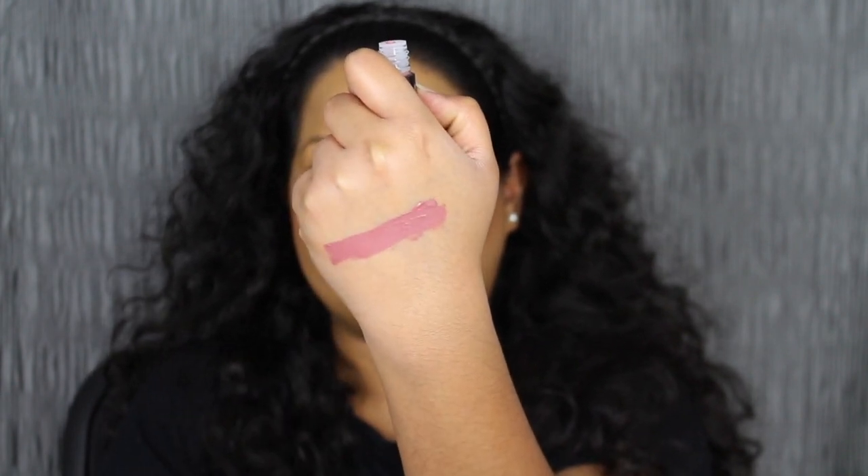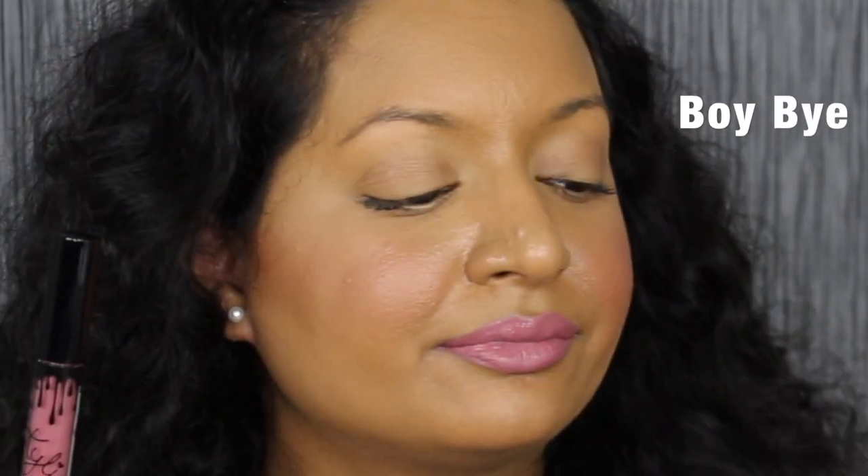Let's see what it looks like applied on the lips. These Velvet Liquid Lipsticks do have Kylie's signature vanilla scent to it. I really do love this pinky, mauve-y shade on me.